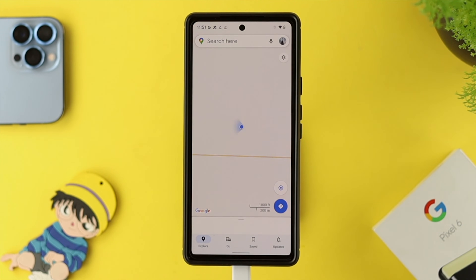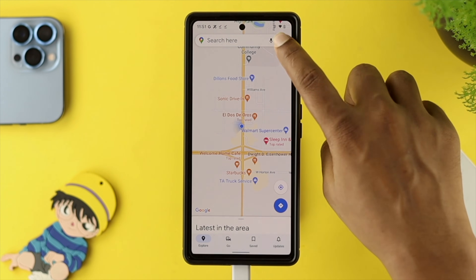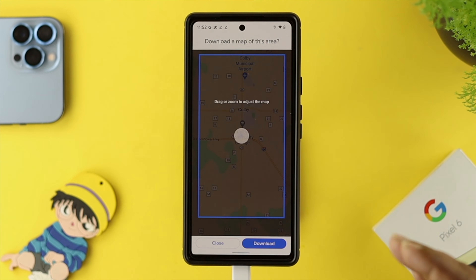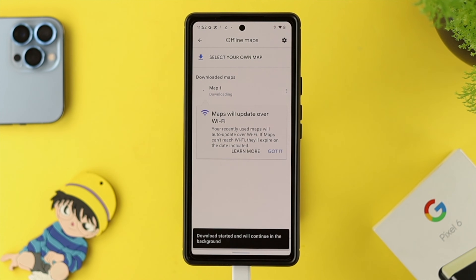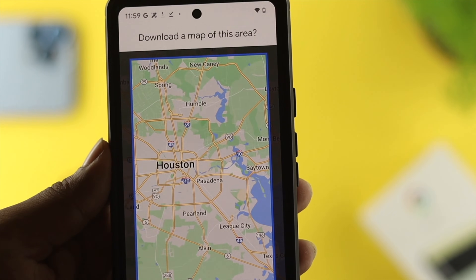Even afterward, if you still have the same problem on your device, we highly recommend downloading the app's offline map to see if that works. To do that, tap on your profile, then tap on 'Offline Maps,' and tap on 'Select your specific place.' Choose the area you want to download the map for, then tap Download. Once the map is downloaded, use it — and hopefully your problem will be solved.